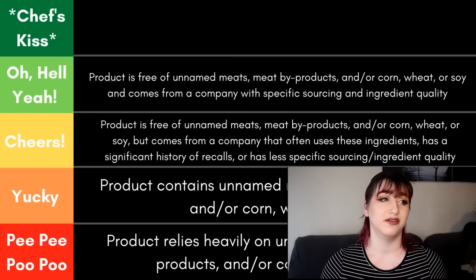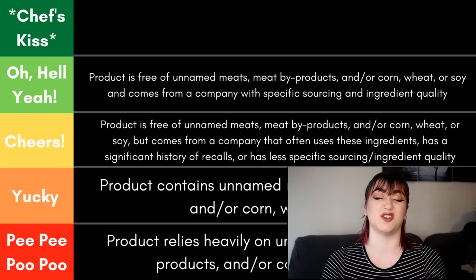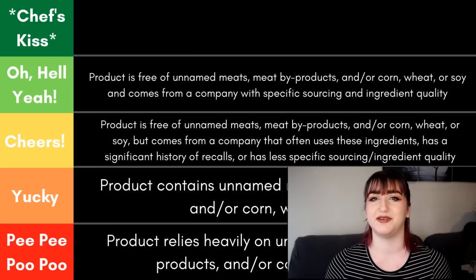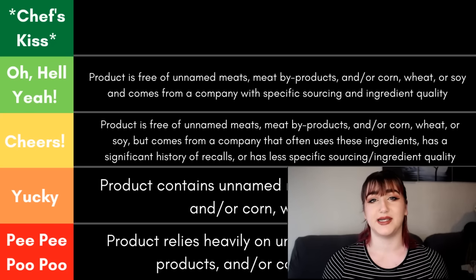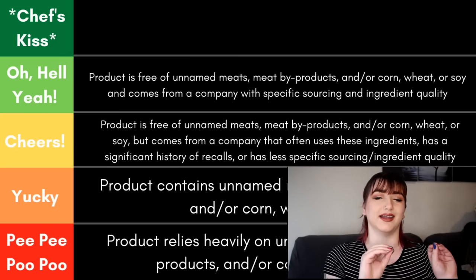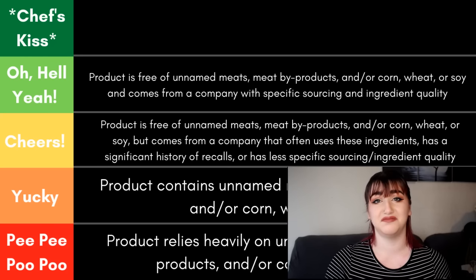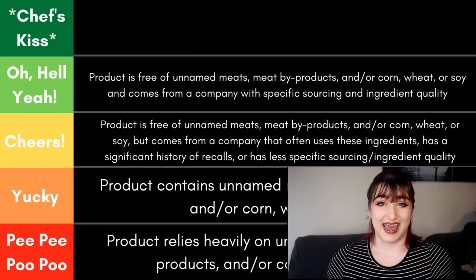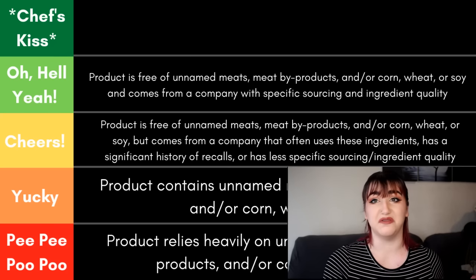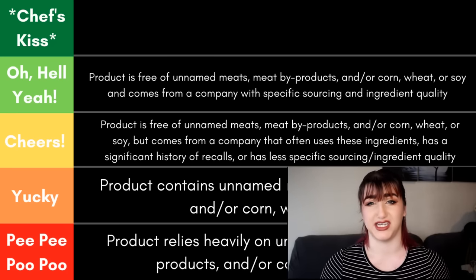Next we have oh hell yeah — free of corn, wheat, soy, byproducts, and unnamed meats — but these are often smaller companies that make their sourcing and ethics much more clear. These are the types of companies where if you go to their website, you're probably going to find a nice map or infographic showing where they source their ingredients. Some of these companies, if you call their representative, can tell you the exact farm where they got their chicken that week. These brands also often have less recall history — maybe only one or none in the last 10 years.